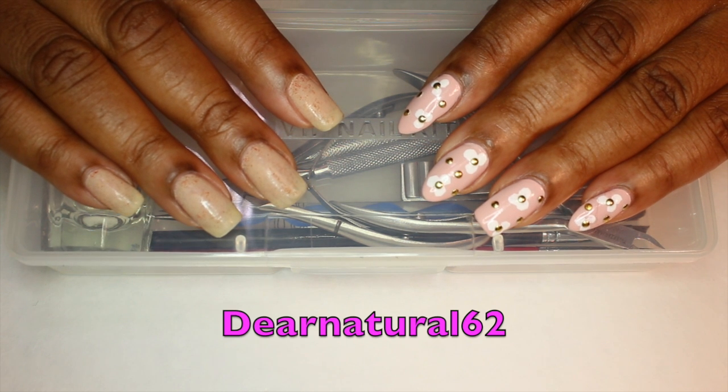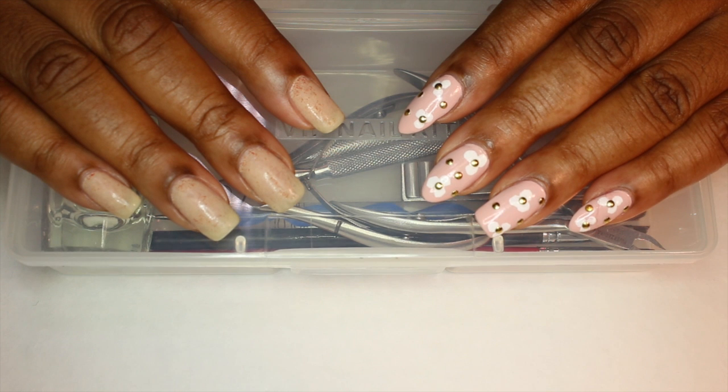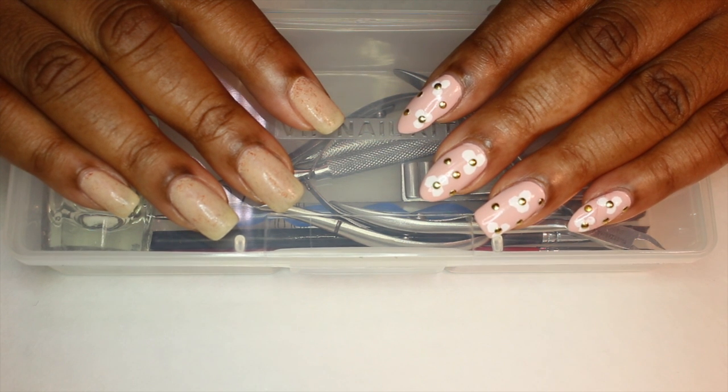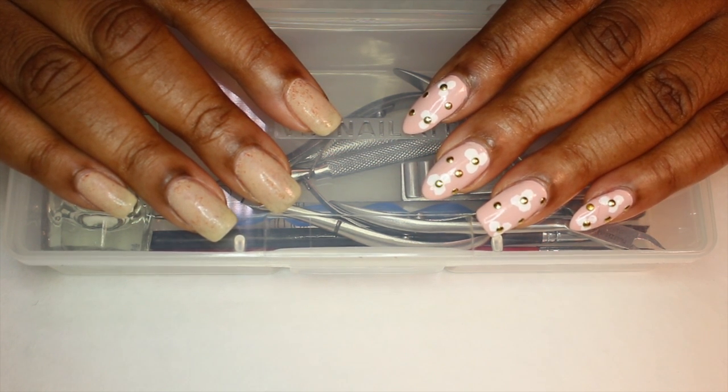Hi guys, it's DairyNatural62. I wanted to come today and show you what's in my professional nail kit. For those that don't know, I am a licensed nail tech at two luxury spas amongst so many other things that I do. A lot of people wanted to know what's in my professional nail kit.